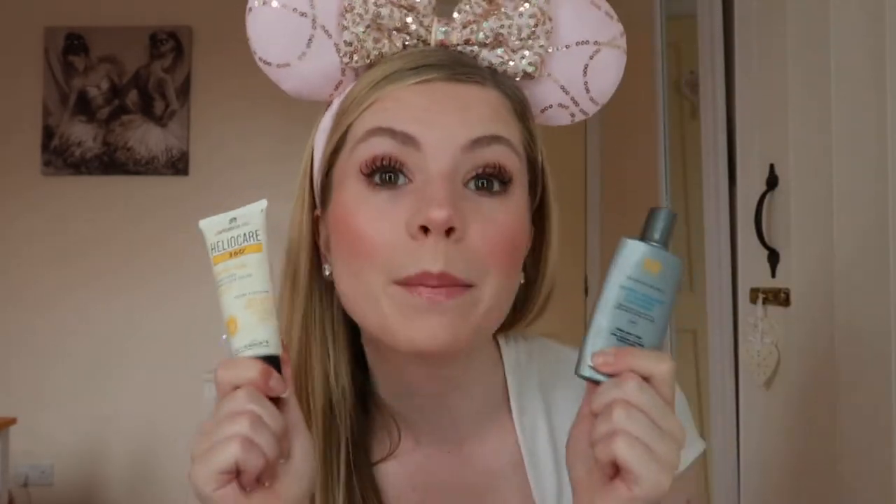A product I take with me everywhere is Revitalash — it's a lash growth serum that helps with the length and thickness of my lashes. For me, when I'm stressed or frustrated I tend to rub my eyes, which can break and damage your eyelashes. This has made such a difference to my lashes, really helping them grow nice, thick, and long. Definitely get yourself some — it's linked below.